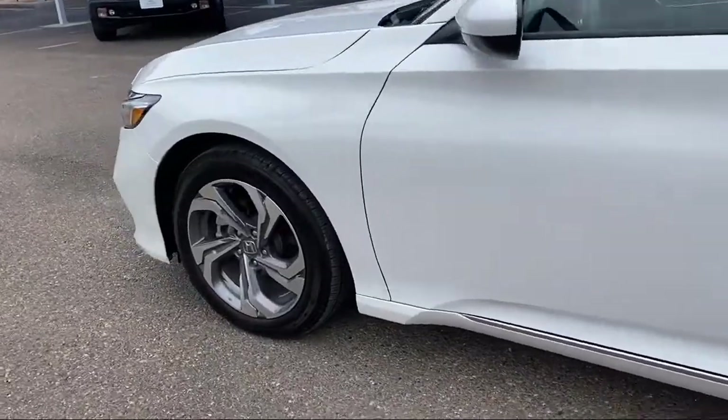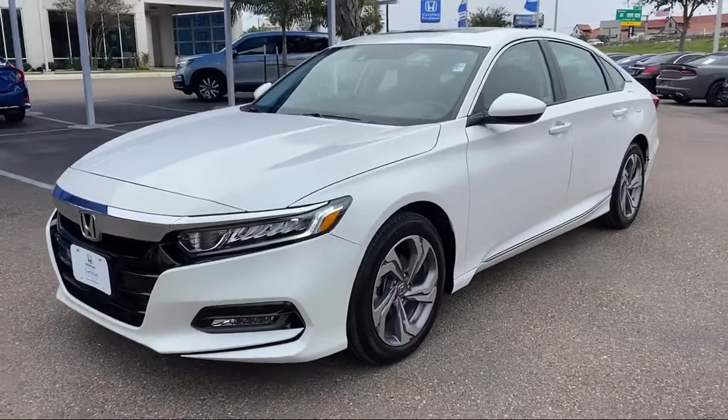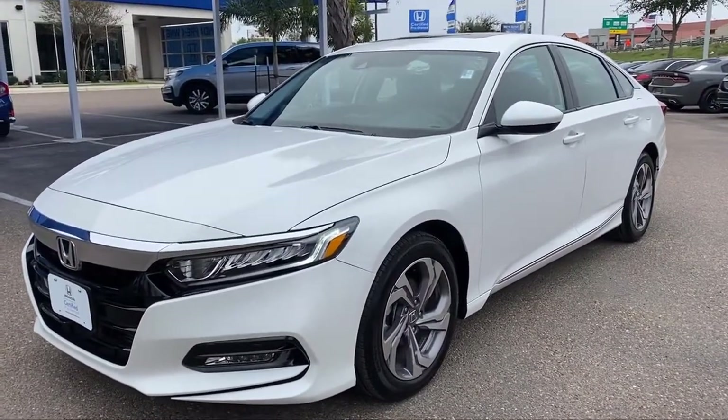It also features heated front seats, dual front side impact airbags, fully automatic headlights, Apple CarPlay and Android Auto, and has less than 10,000 miles on the odometer.